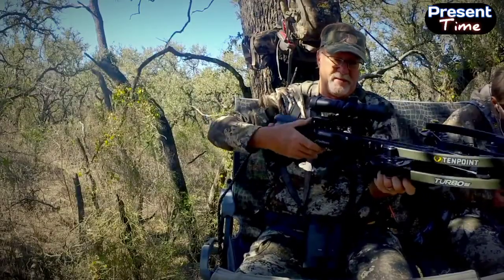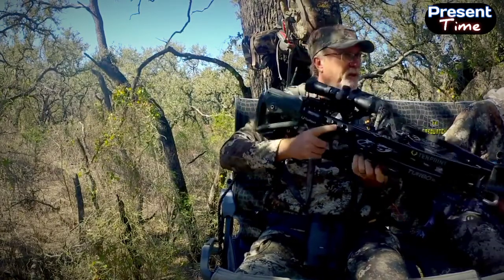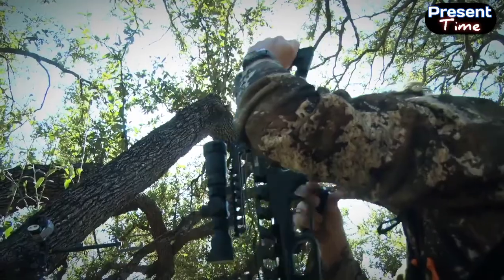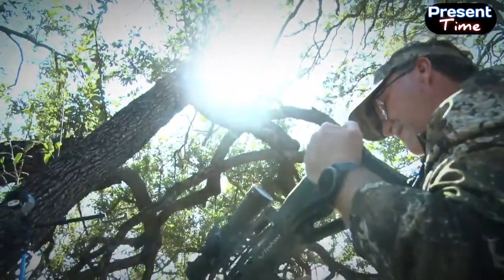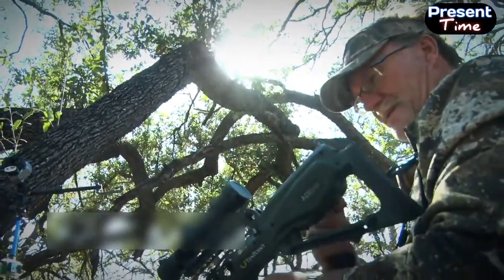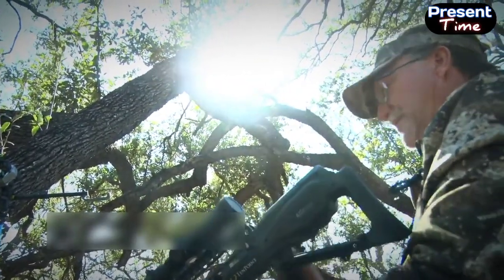One of the best things about these newer crossbows is your ability to load them with very little energy needed. It takes only about 5 pounds to crank this. That's a pretty amazing growth aspect because I can remember those days back when you had to stand up and try to cock.